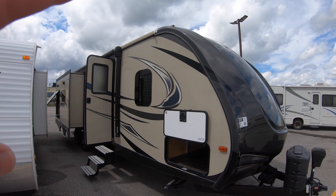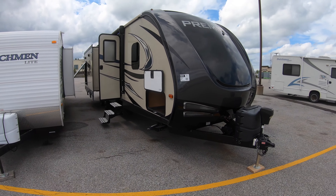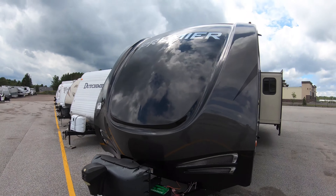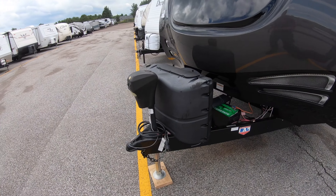It's been resealed both up top and here in the front, and it can be used totally the way it is. These folks decided to trade in and go to something different. Got this beautiful front cap on it, and like I said, less than 15 miles of towing.